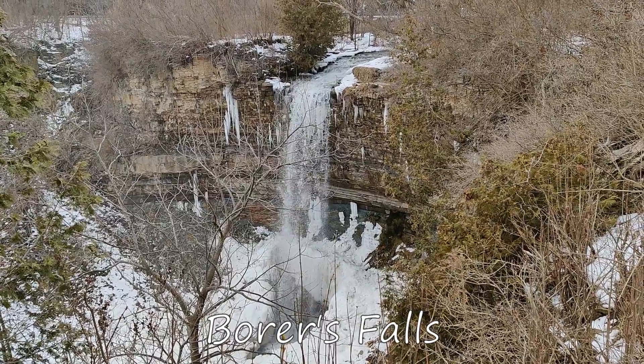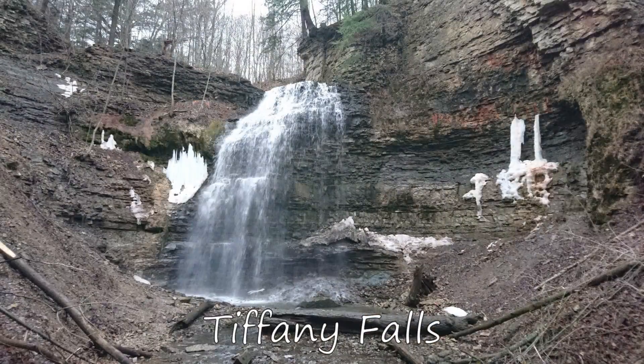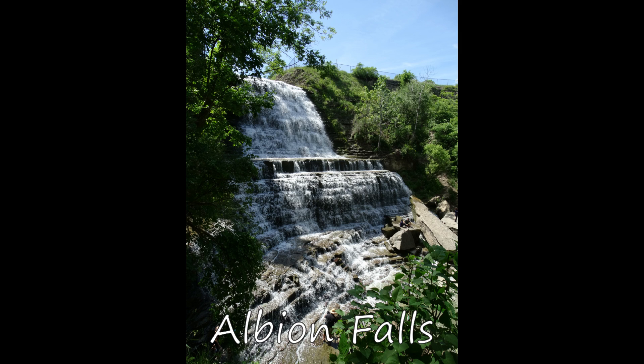This has created an initiative to rebrand Hamilton from the steel city to the city of waterfalls. So if you love waterfalls, Hamilton should definitely be on your list to visit, since you can see many waterfalls in the same day.